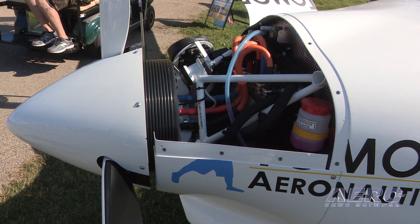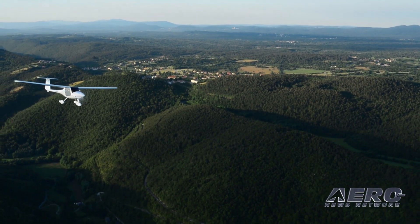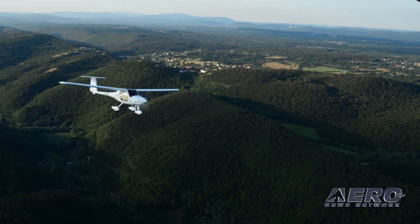Tell me the overall specs for the aircraft as it stands right now, availability, and how much? The base price is about $136,000, but that includes your fuel for the first 500 cycles, so 500 hours.